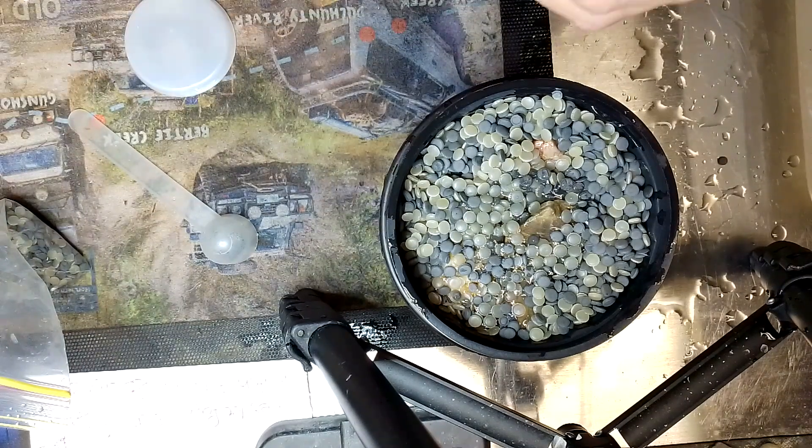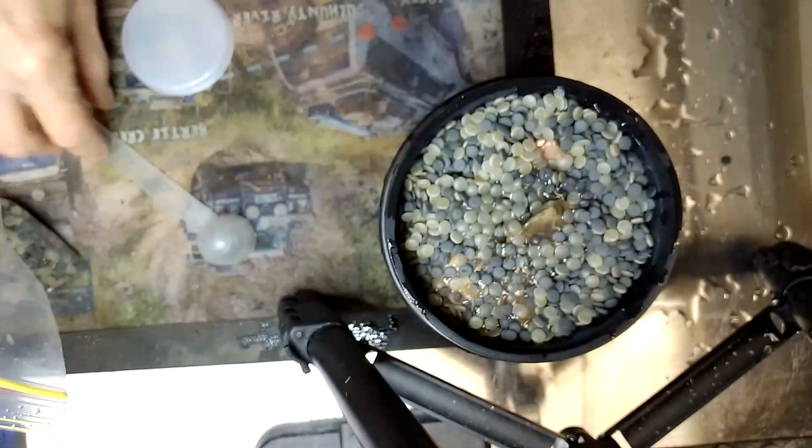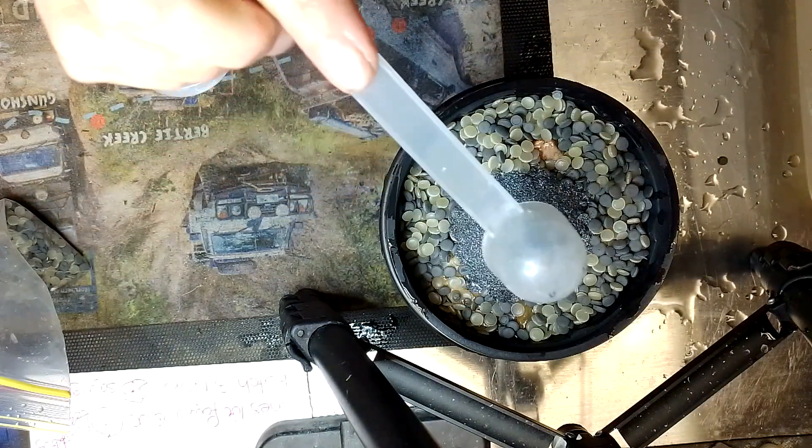Now we're going to put some grit in — that one will be the one today. This is the good one, I like doing this one. I need three scoops. This is the one that sinks.